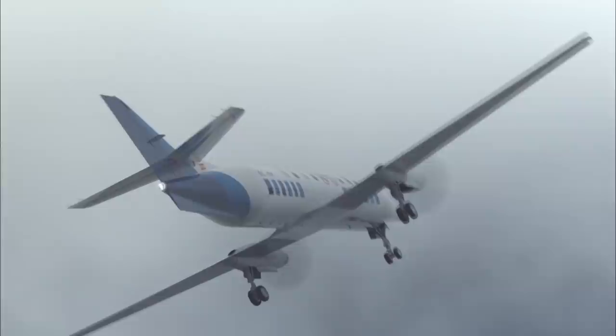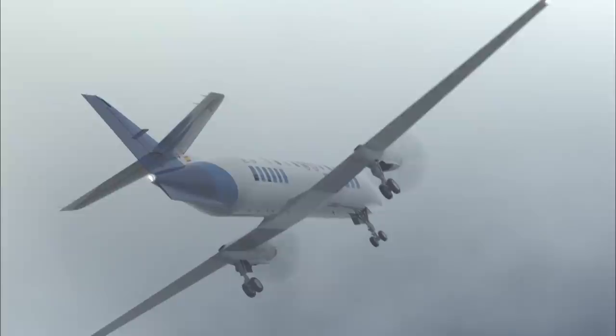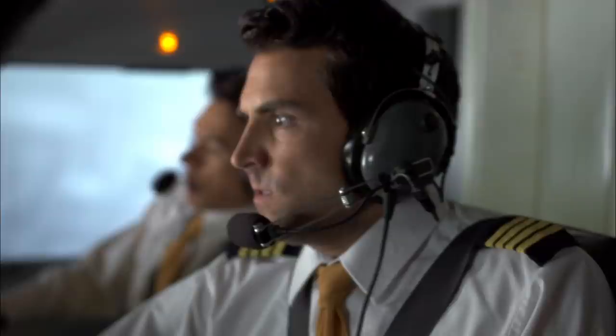Unexpectedly, the plane rolls hard to the left. The crew calls for a go-around. Wilson recalls looking out the window and seeing grass about ten feet below. He thought he was gone — 'This is it. I'm out of here.'